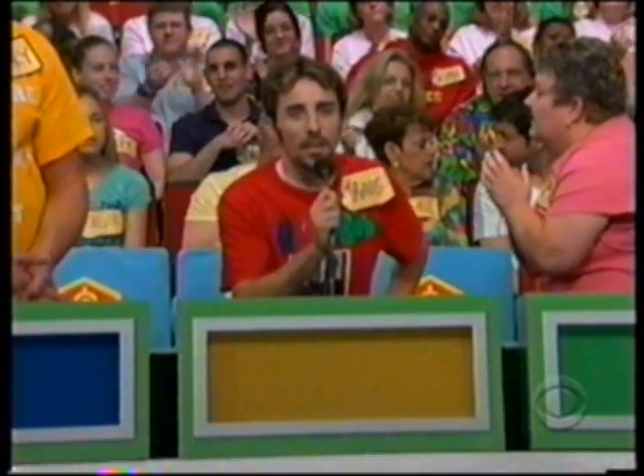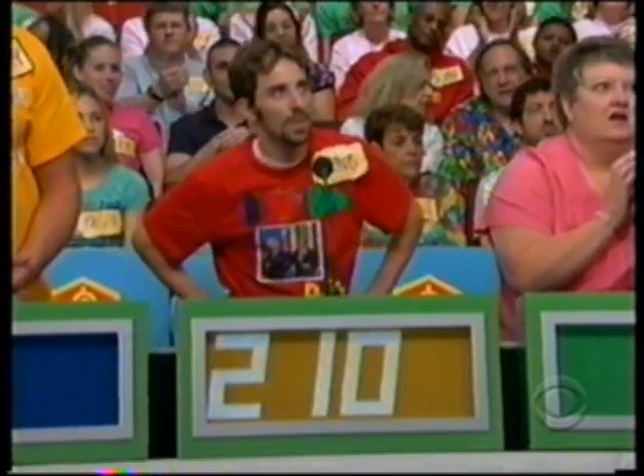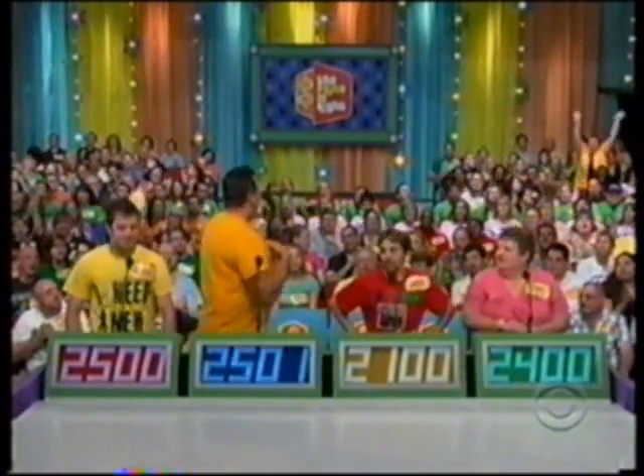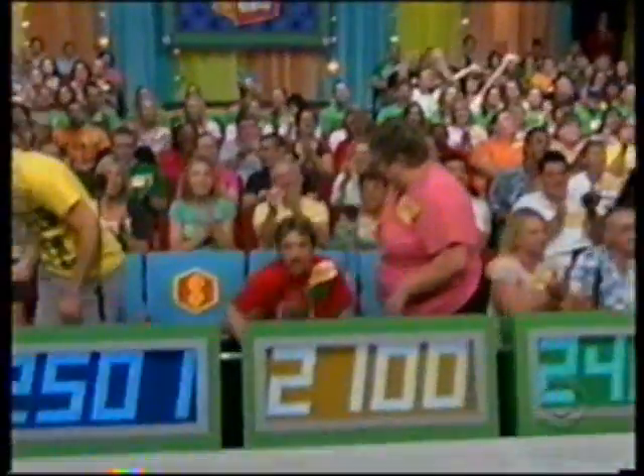Travis, what do you bid? 2100. I like your shirt, Tammy. 2400. Nathaniel? 2500. Barry? 2501. Actual retail price: three thousand three hundred forty-nine dollars!